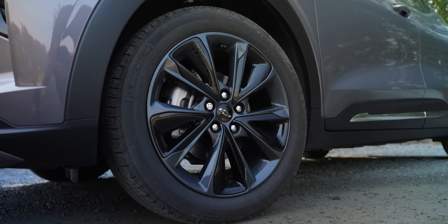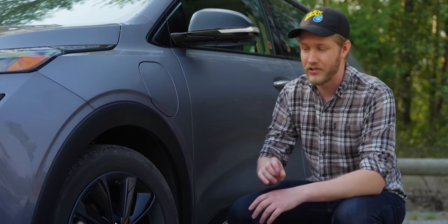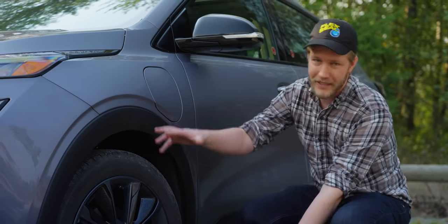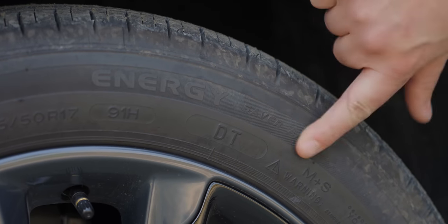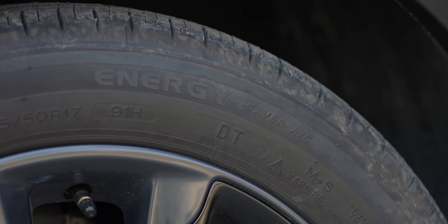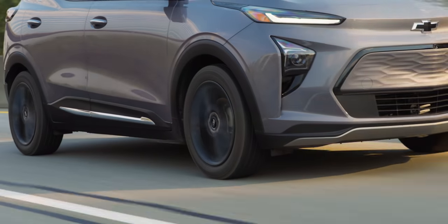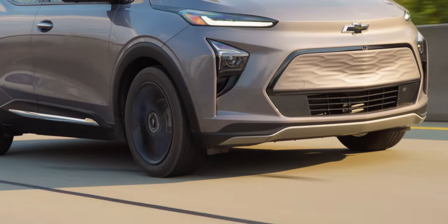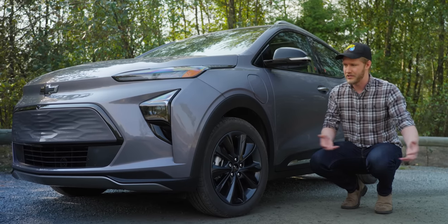First of all, 17-inch rims — I think the black ones look pretty good — and you get plenty of sidewall. So many EVs have these great big 20-inch rims and it rides terribly. We also have these energy-efficient Michelin tires, which give you more range and are very quiet. I was shocked at how quiet this thing was going down the highway; you just don't hear it.